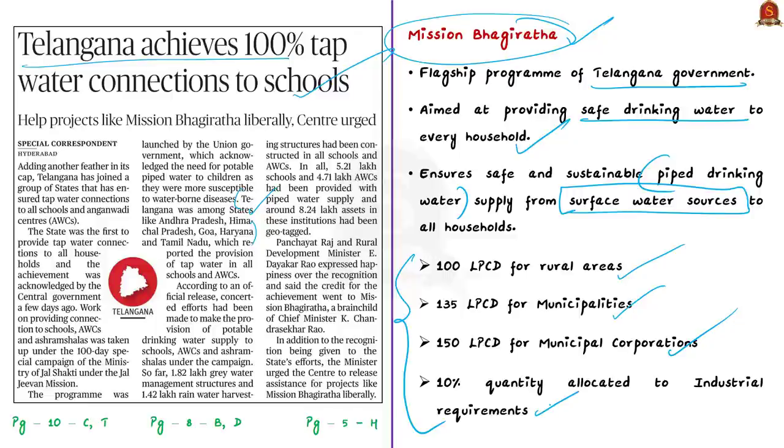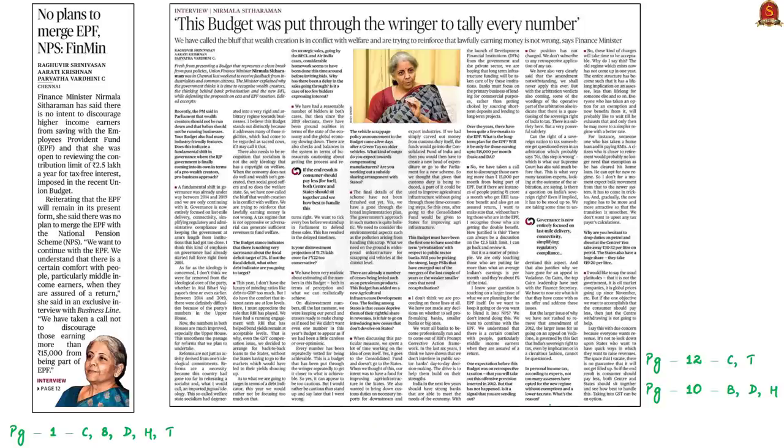The next discussion relates to the Union Budget 2020–21 proposal to tax employees whose provident fund contributions exceed ₹2.5 lakh per year. Previously, such high-income employees were exempted from taxation. Tax exemptions and guaranteed returns will remain for those whose EPF contributions are up to ₹2.5 lakh per year, and the restriction applies only to contributions made on or after 1st April 2021. There were talks of merging EPF with the National Pension Scheme, but the Finance Minister clarified there are no such plans.